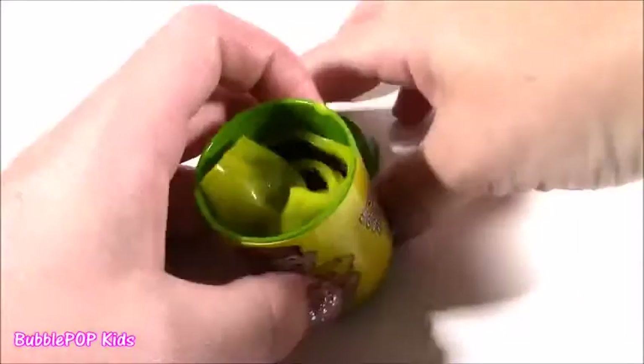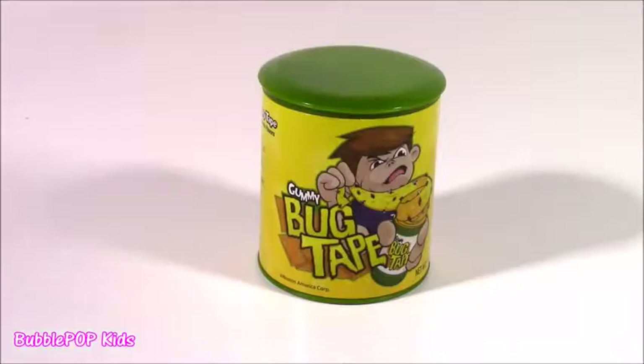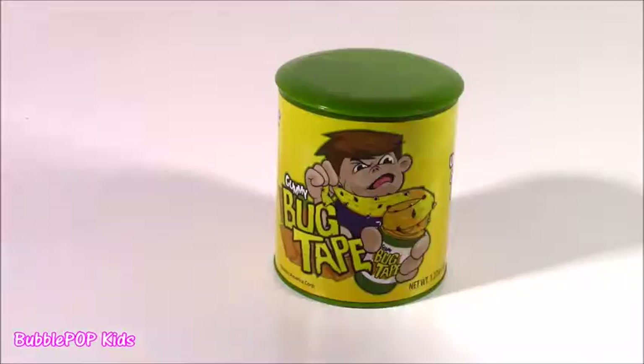There it is — my first ever gummy bug tape. For a gross meter, I think it was like 100. The candy was pretty good — I'd give it like a 5 out of 10. But just the idea of it was super amazing. Really good one.